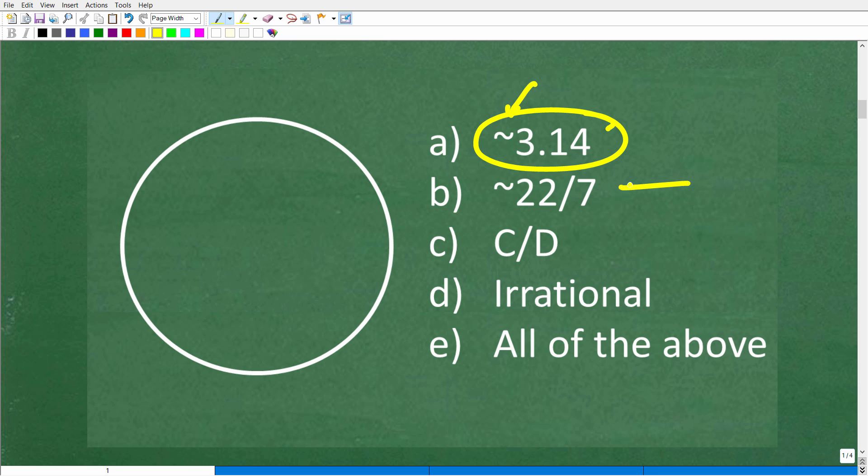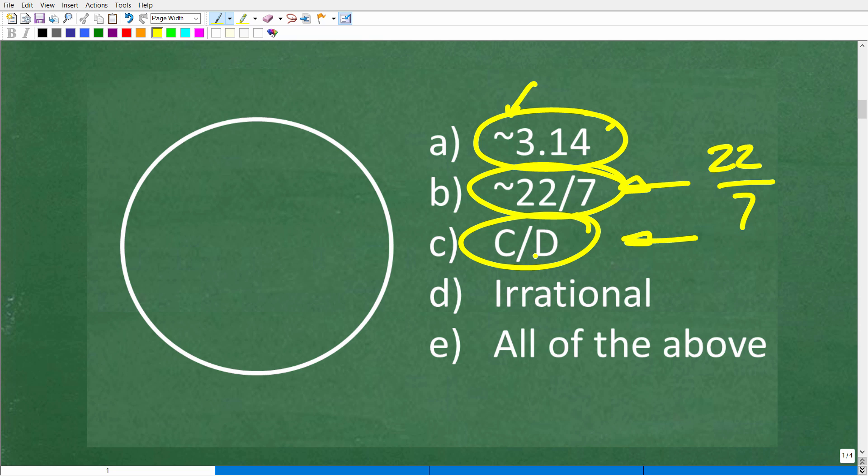Pi is also approximately the fractional value 22 over 7. If you're doing some calculations and need a rough approximation of pi while working with fractions, you can use 22 over 7. Now, pi is also the circumference divided by the diameter — we'll get into that definition in a moment — and it is an irrational number.